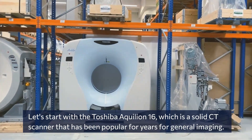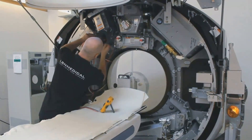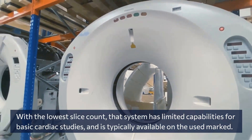Let's start with the Toshiba Aquilion 16, which is a solid CT scanner that has been popular for years for general imaging. With the lowest slice count, this system has limited capabilities for basic cardiac studies and is typically available on the used market.